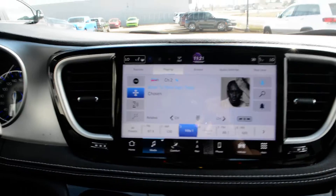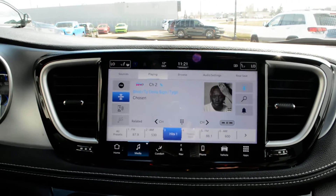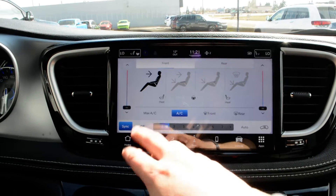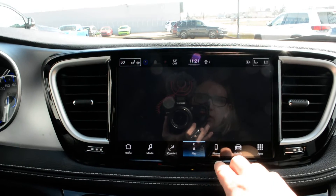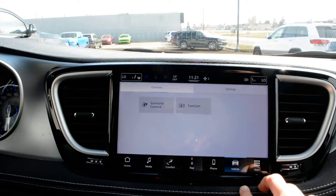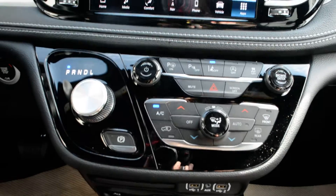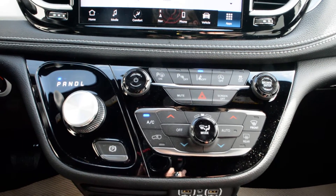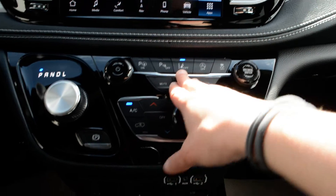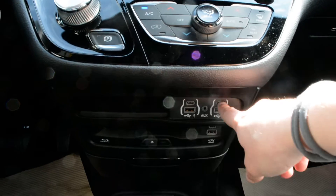Up front you do have your touchscreen display area — a very user-friendly interface with a lot of great features packed in there. You have access to all your audio and media controls, your climate control options, navigation, and Bluetooth capabilities along with some apps. Just below that you have access to your basic audio and media controls, climate control options, and your lane departure warning which you can toggle on and off. Below that you can see you do have your CD/DVD player as well as your USB port hookups.